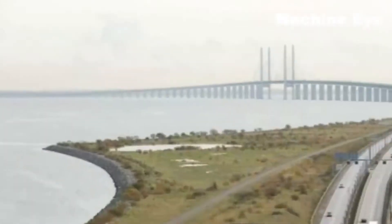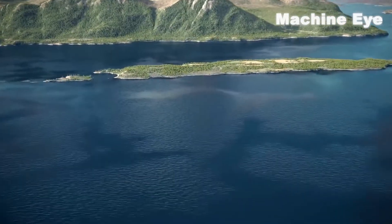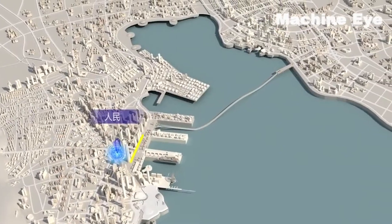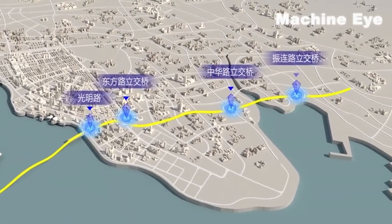The tunnel is strategically positioned to connect the magnificent Jiaozhou Bay Bridge, a remarkable architectural marvel in itself, with the renowned Qingdao Jiaozhou Bay Tunnel, connecting these two iconic landmarks and revolutionizing transportation in the region.